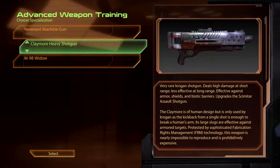The Claymore Heavy Shotgun. Very rare Krogan shotgun. Deals high damage at short range, less effective at long range. Effective against armour, shields and biotic barriers. Upgrades the Viper Sniper Rifle. The Scimitar assault shotgun. The Claymore is of human design, but is only used by Krogan, as the kickback from a single shot is enough to break a human's arm. Its large slugs are effective against armoured targets. Protected by sophisticated fabrication rights management technology, this weapon is nearly impossible to reproduce and is prohibitively expensive.